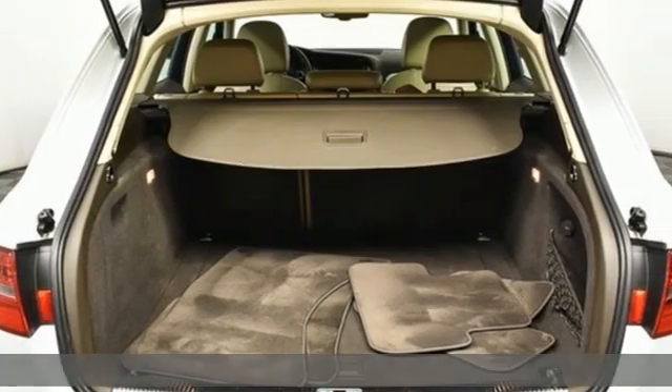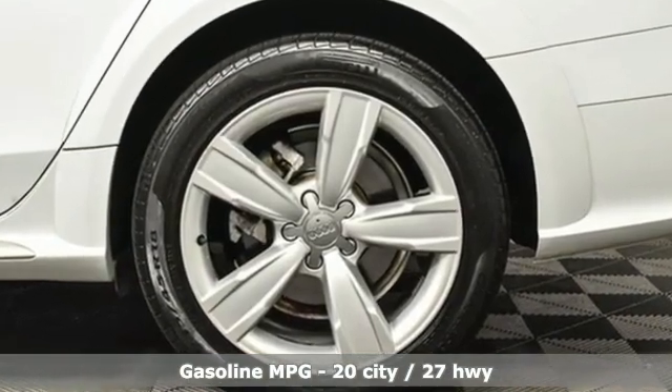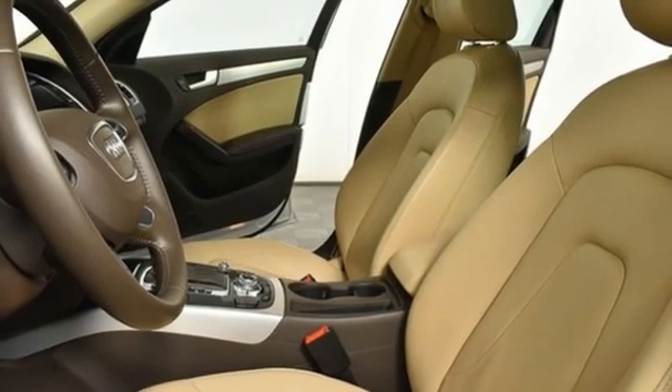Features include integrated navigation system, front heated leather bucket seats, refrigerated box located in the glove box, power sliding and tilting sunroof, automatic transmission, and four-wheel drive.